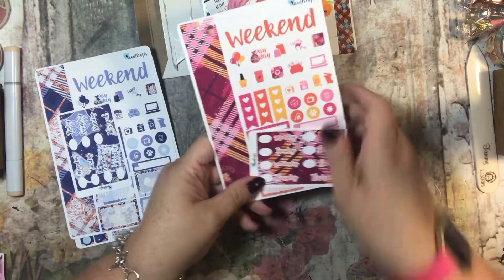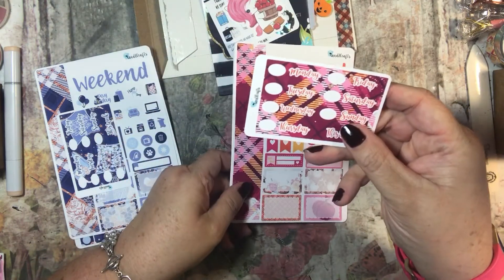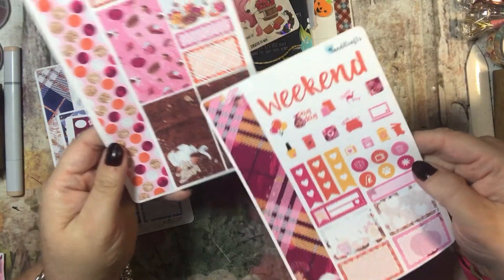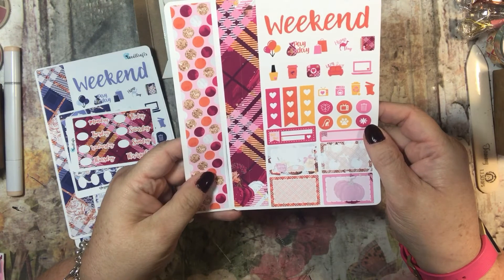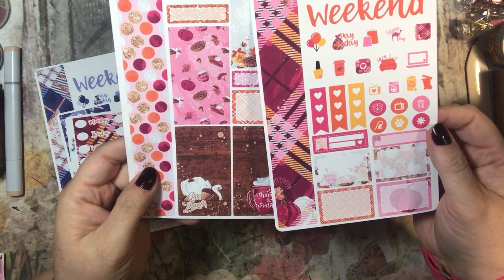This one is 'Thankful and Grateful.' Here are the day of the week stickers, and then here are the two sticker sheets — thankful and grateful, give thanks. Beautiful. I love the washi — I love the combination of the plaid with the dots. The hump day, the orange, and the pink. I love it all, it's beautiful.